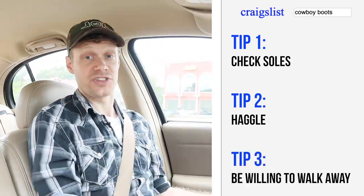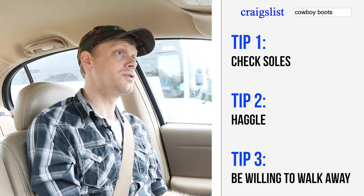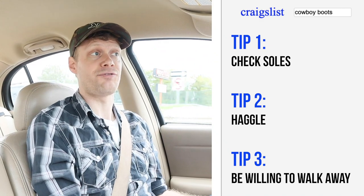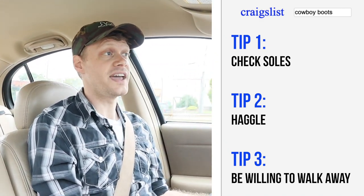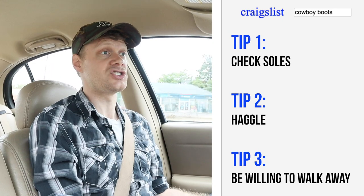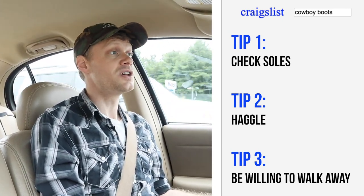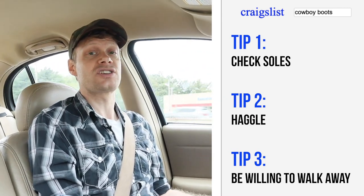The third tip is to actually make sure the boot looks good and fits — if you're buying it for yourself — when you're there, before you exchange the money. Just because you said you are going to be buying the boots for $25 doesn't mean you actually have to go through with it when you're there.